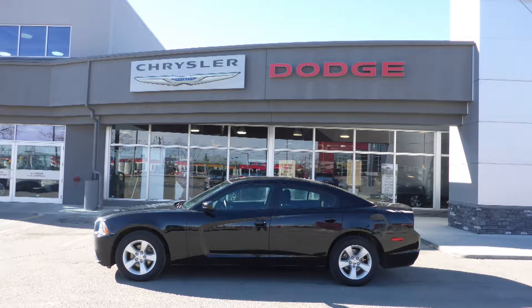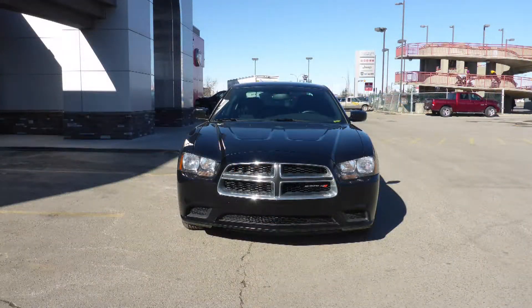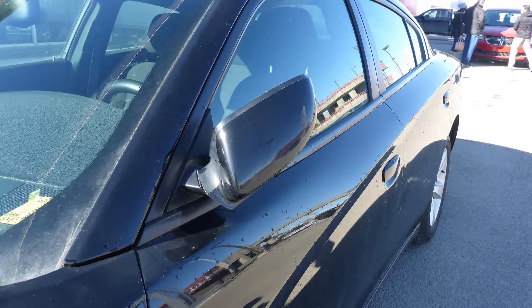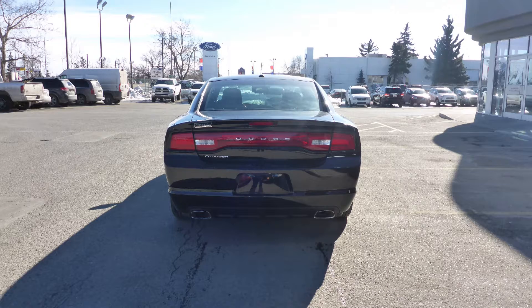Hi Nye, this 2013 Dodge Charger SE comes with the 3.6L engine and automatic transmission, power heated manual folding side mirrors, halogen headlamps, 17-inch aluminum wheels, and a black exterior.